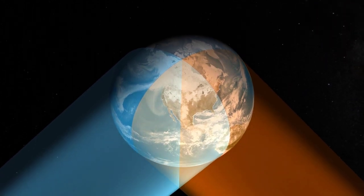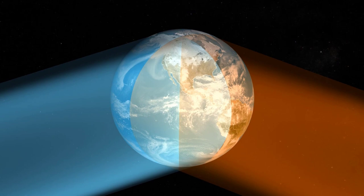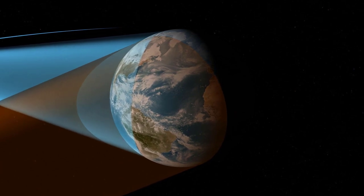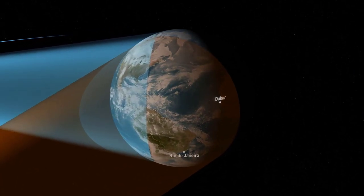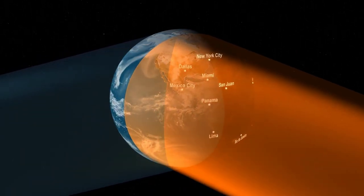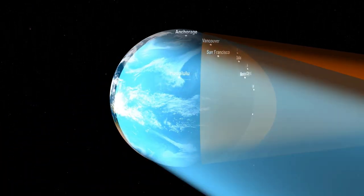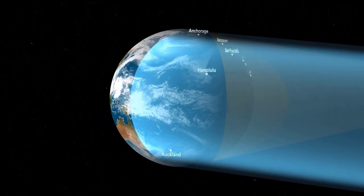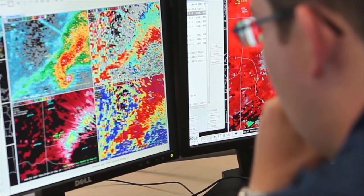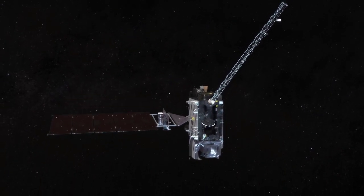These satellites orbit more than 22,000 miles above Earth at speeds equal to the planet's rotation. This precise orbit enables the satellites to remain over a fixed area on Earth's surface and provide continuous coverage of more than half the globe, from the west coast of Africa to New Zealand and from near the Arctic Circle to the Antarctic Circle. In late 2017, GOES-16 officially took over operational duties in the GOES-East position, while NOAA's GOES-17 took over the GOES-West position in early 2019.